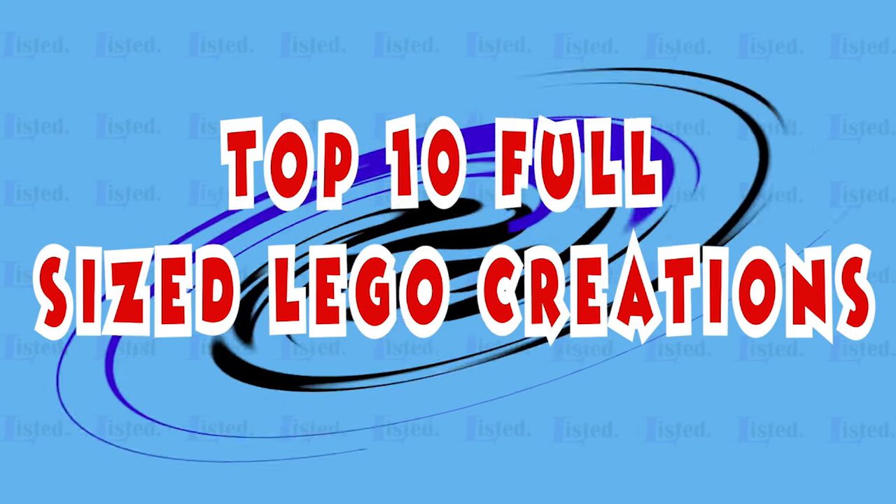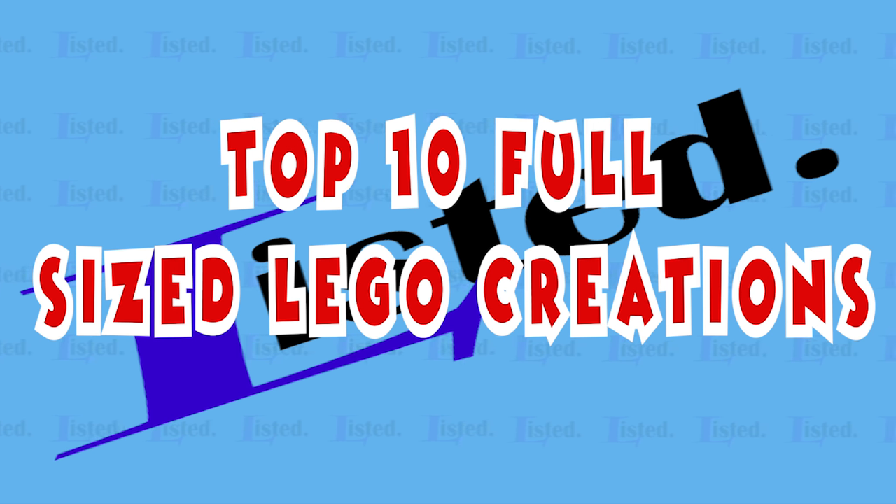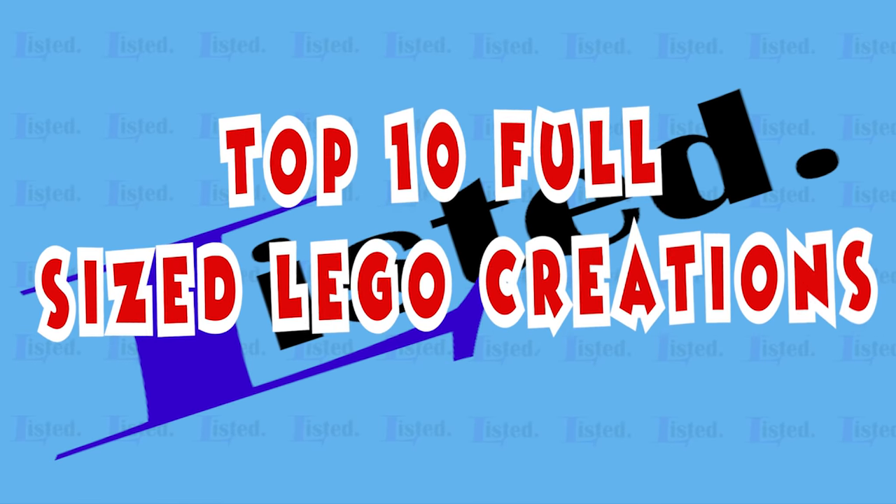Hey guys and welcome to Listed. In today's video I will be looking at the top 10 full size Lego creations that have been made. This covers quite a lot of interesting things, from a full size Lego house to a full size working drivable Lego car. Comment below and tell me what you guys would like to see made out of Lego. If you like this video, please subscribe to Listed and like this video for more list style videos twice a week. Let's begin the list.